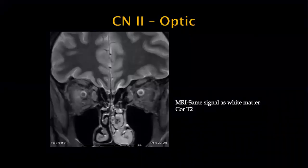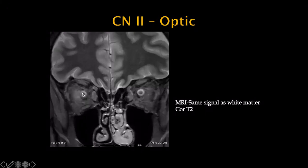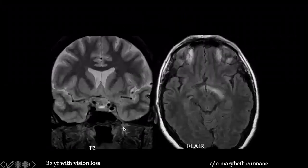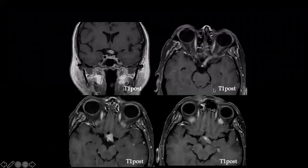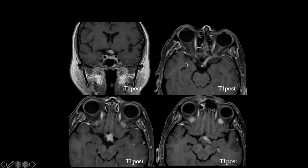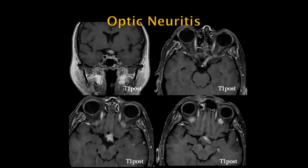Before we get to the case, let's clarify that the normal signal of the optic nerve on T2-weighted images should be the same signal as white matter. This is a young female with vision loss — there is enlargement of the optic chiasm and increased T2 signal on the left, greater than right, extending into the optic tracts. Post-gadolinium, there is significant enhancement of the optic nerve and chiasm extending back into the optic tract. This patient had optic neuritis from multiple sclerosis.